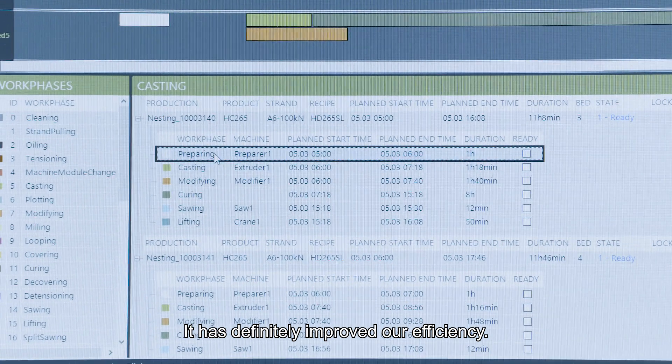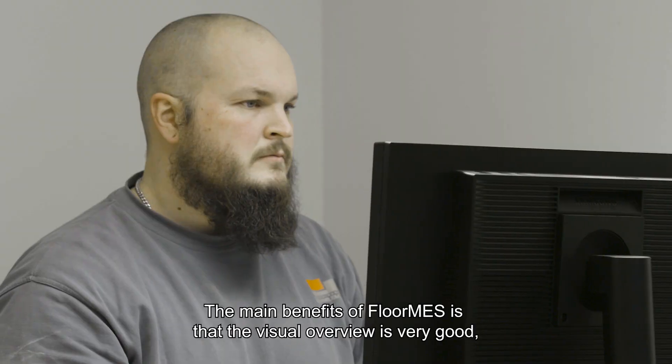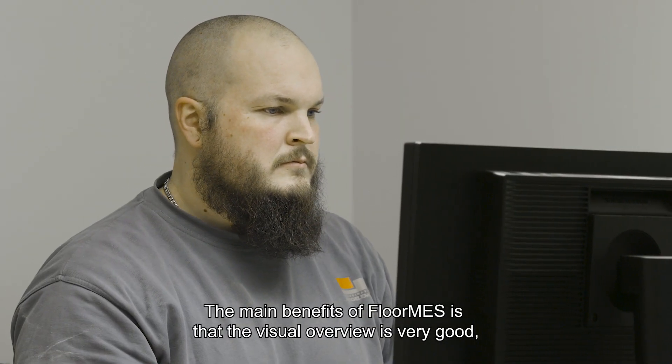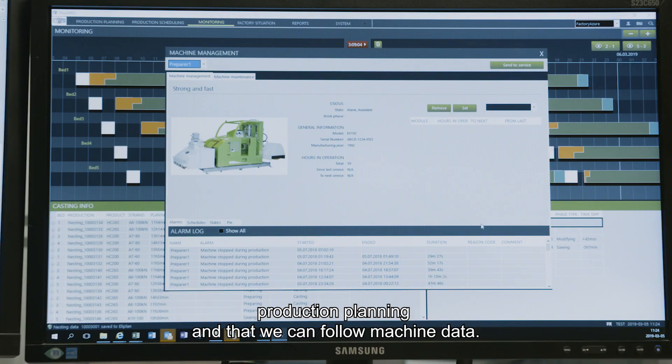It has definitely improved our efficiency. The main benefits we have from Floormes I would say is the visual overview — it's very good — the production planning, and that we can follow machine data.